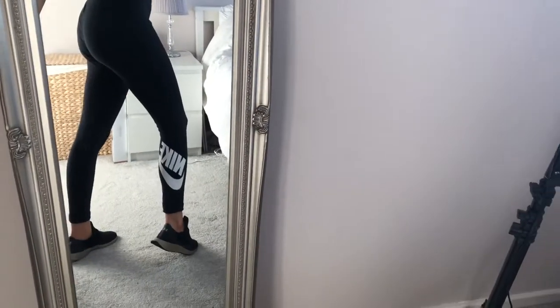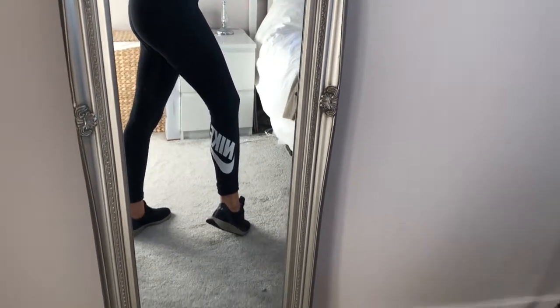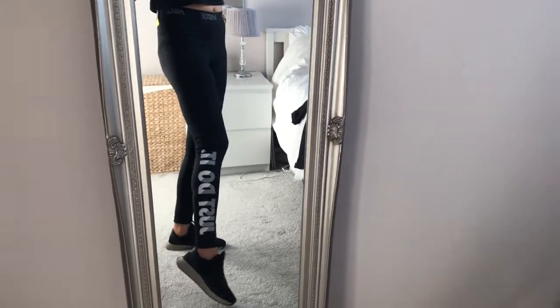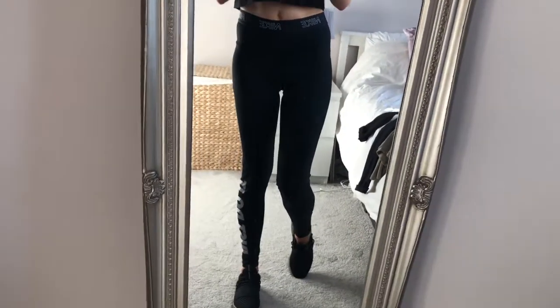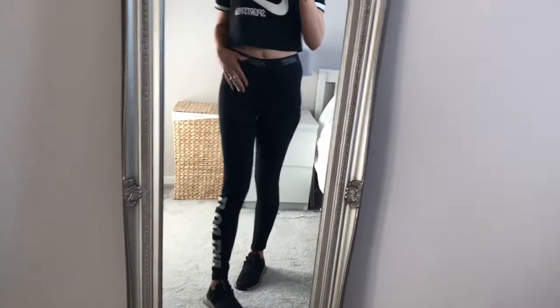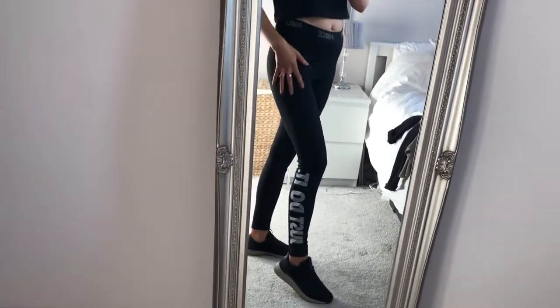This is outfit number two — the second pair of leggings I got from Nike with 'Just Do It' up the leg. They're black leggings with a waistband, really figure-hugging and slimming. I really like these — they're nice and soft and in the dry-fit material.